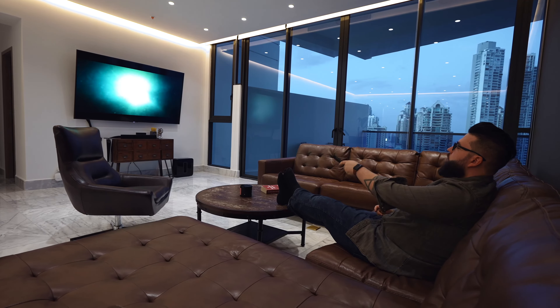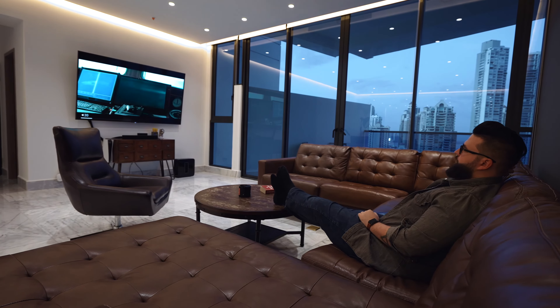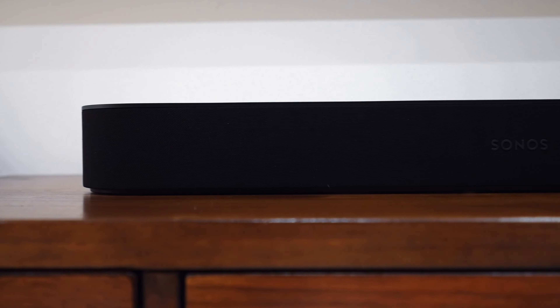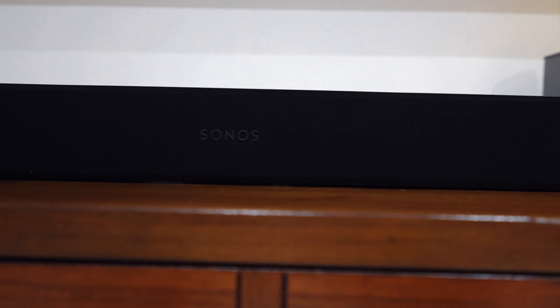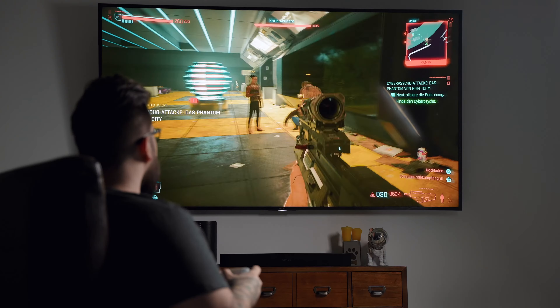I have a nice leather sofa that I like to chill on to watch some movies, and to do just that I have a gigantic 85-inch Sony TV. This thing weighs more than some people and I just love it. I also use Sonos products around the penthouse — for the living room I went with the Sonos Beam and the latest version of the subwoofer. And of course I got the PS5.